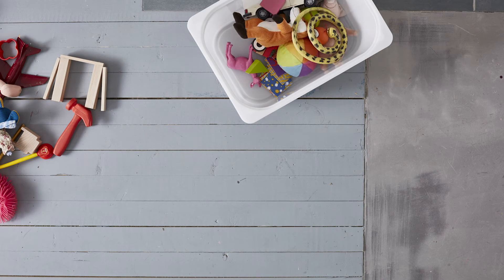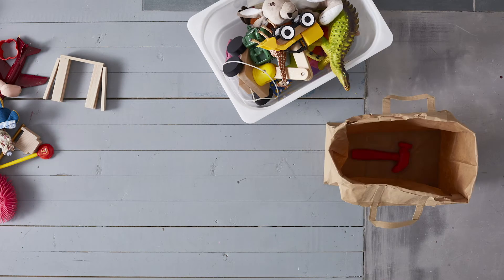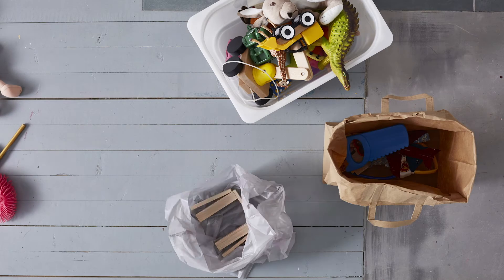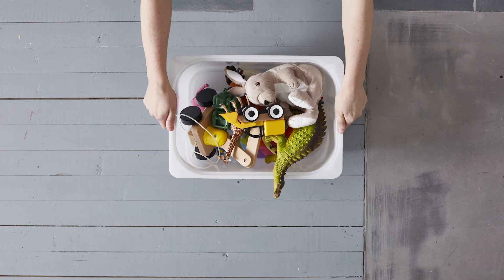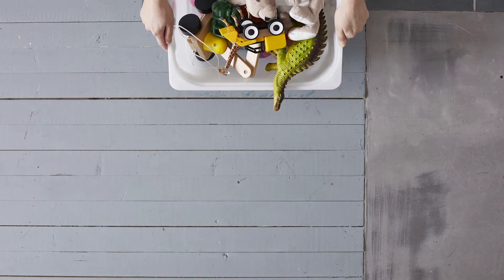The very first step is to sort out what you want to keep, what you can donate to people in need, and what you should throw out. Let the rest of the family join in — you might be surprised how much stuff kids are willing to let go of.